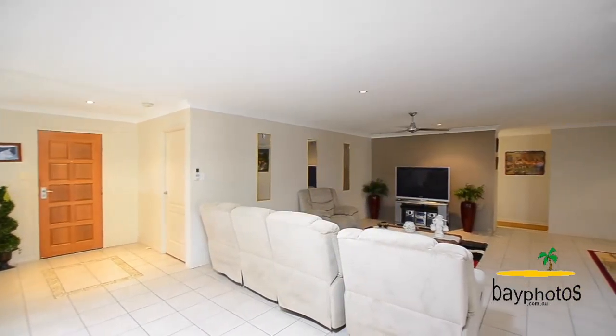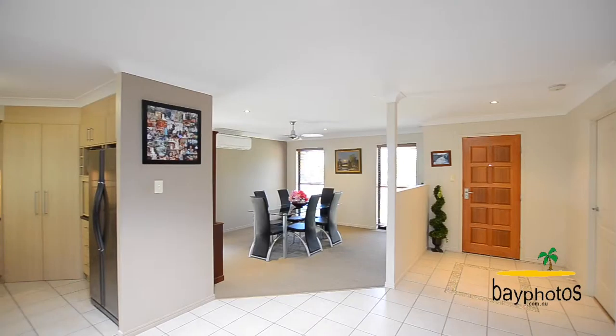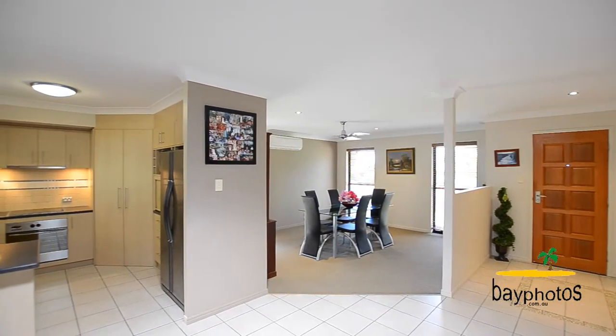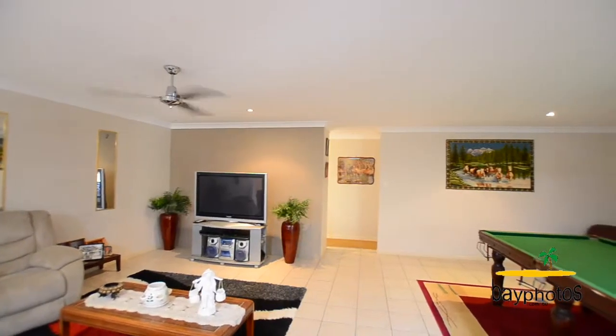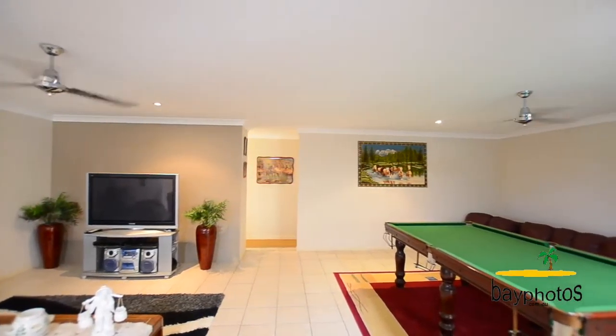On entry you are greeted by cool tiles, wide open spaces, and skylights that fill plenty of the space with natural light. The spacious carpeted dining area leads to the kitchen and also to the family area.